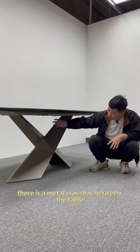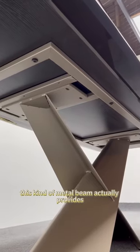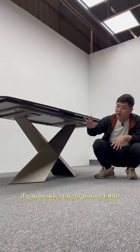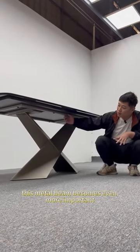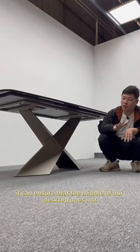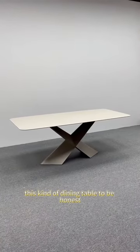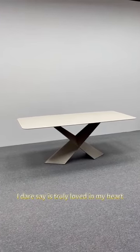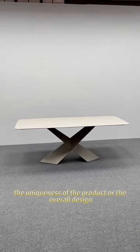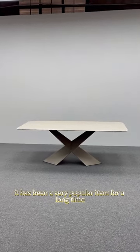Additionally, there is a metal crossbar between the table legs and the tabletop. This metal beam actually provides enough support to the desktop. If you make a larger dining table, this metal beam becomes even more important — it can ensure that the middle of the desktop does not sag and enhances the durability of the entire table. To be honest, I dare say this dining table is truly loved in my heart. Whether it's the color combination, the uniqueness of the product, or the overall design, I think it's all very excellent. It has been a very popular item for a long time.